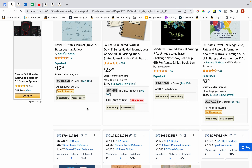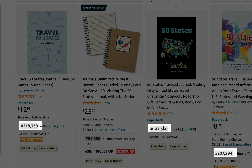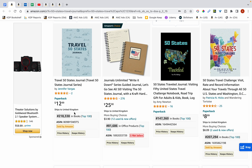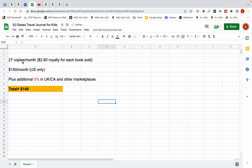So how did I come up with the figure of $140? I had a look at the top three books in the niche and you can see they have a BSR of between $147,000 and $218,000. The average of that works out to be around $180,000. I typed this figure into a BSR to sales calculator and it's estimating that I can sell 27 books a month based on this BSR. In this spreadsheet I've put in 27 copies a month, and each book should bring me around $2.60 in royalties.